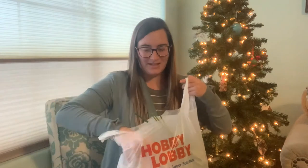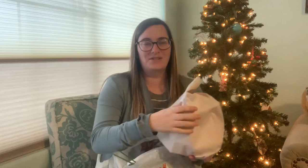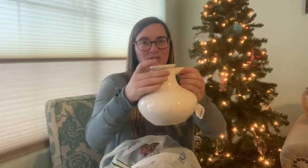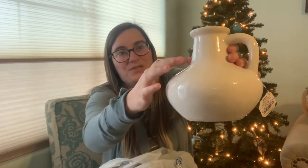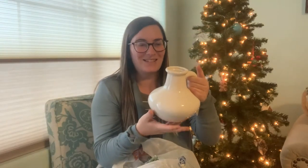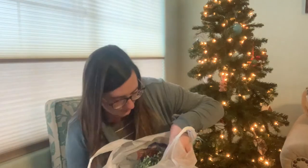So I got this cute jug from Hobby Lobby. I don't know if you can see it, but it kind of looks distressed — it looks like it's cracked all over, very intentional, doesn't look like I bought it broken or anything. Just very cute. I then bought two other pottery pieces to kind of go beside it on either side.